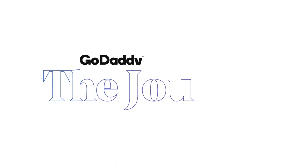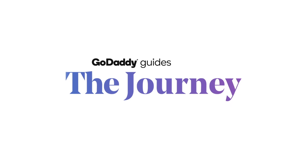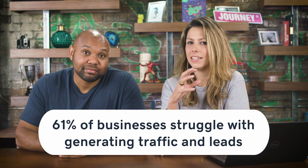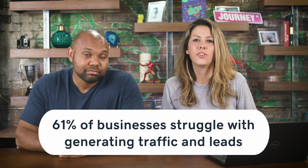Welcome to The Journey. Today we're going to talk about how to increase blog traffic with 13 proven tactics. Research shows that 61% of businesses say that their biggest challenge is generating more traffic and more leads. If you don't want to fall into this group, you want to learn how to publicize your blog, generate more traffic, more customers, and spread more word of mouth.